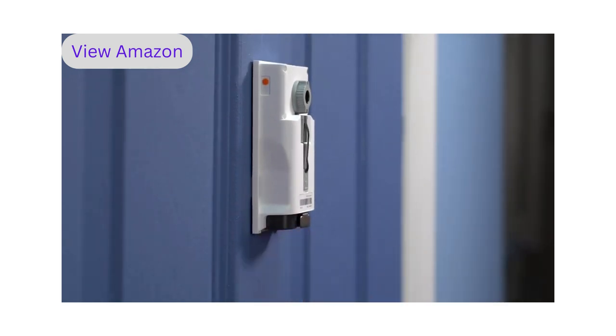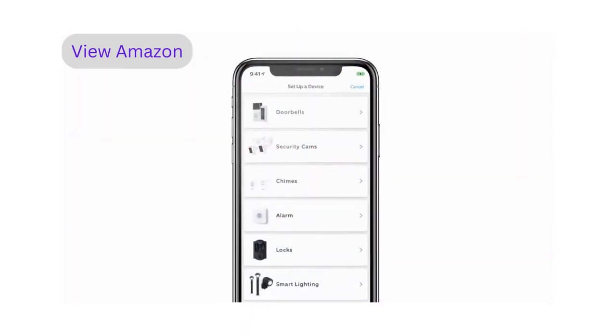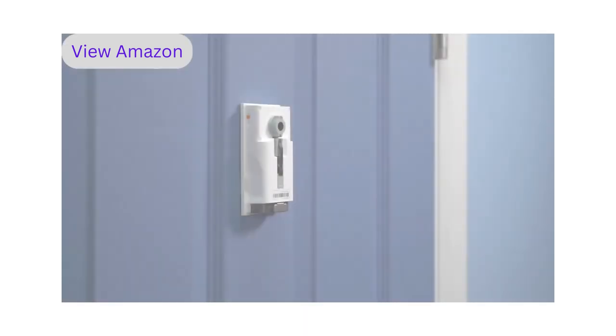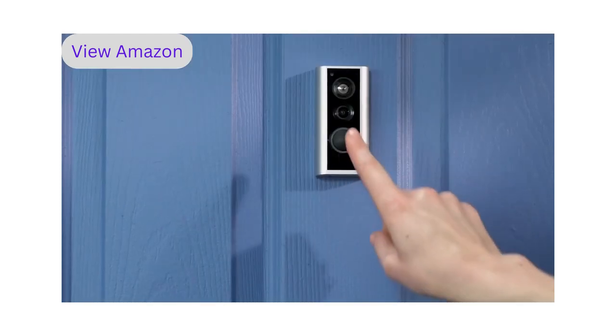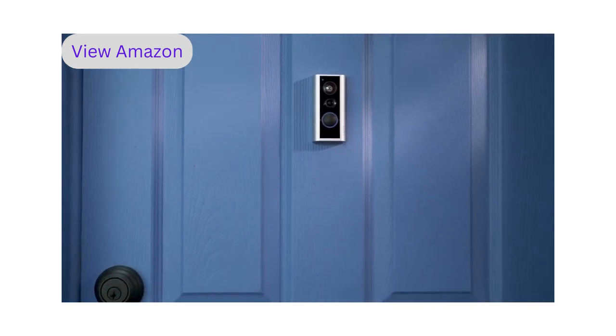To set up your Peephole Cam, open the Ring app and tap 'Set Up a Device,' then choose 'Doorbells' and follow the in-app instructions to complete setup. Once setup is complete, place the cover back on your Peephole Cam and it will be ready to use. We hope this video has helped you set up your Ring Peephole Cam.